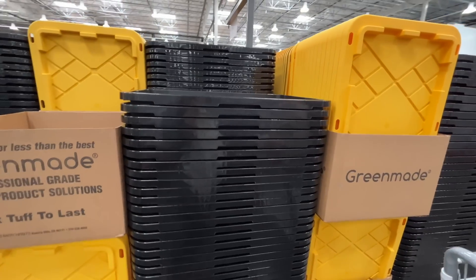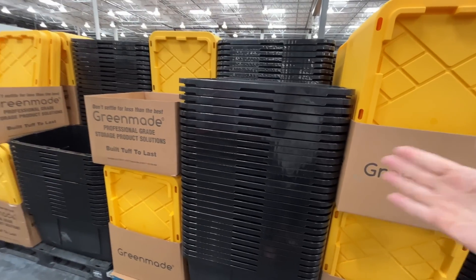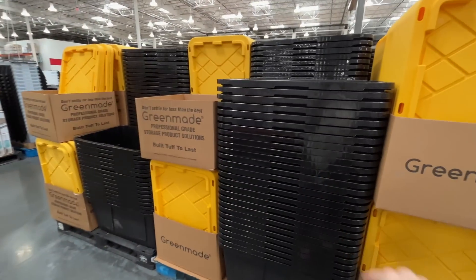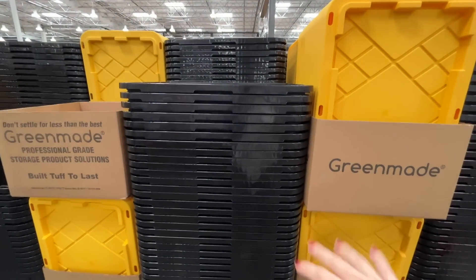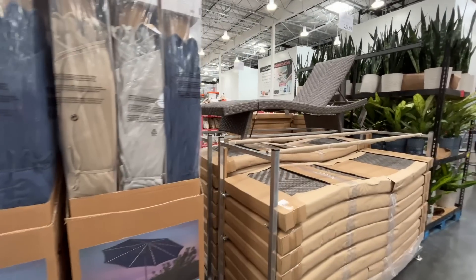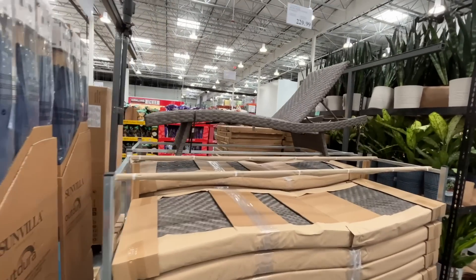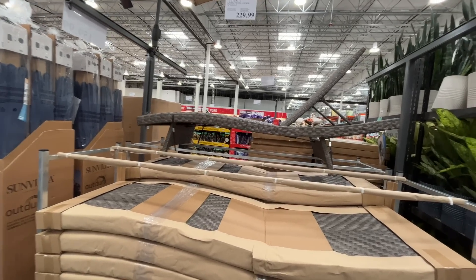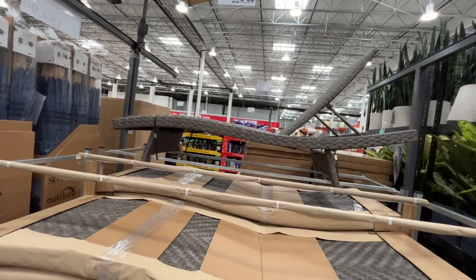They also sell a shelf in store that doesn't store these totes well — just get the one online that does it like cubbies. I spy summer furniture! If you're working on your lanai or backyard, now's the perfect time. It's 80 degrees here in Florida — not even January too!